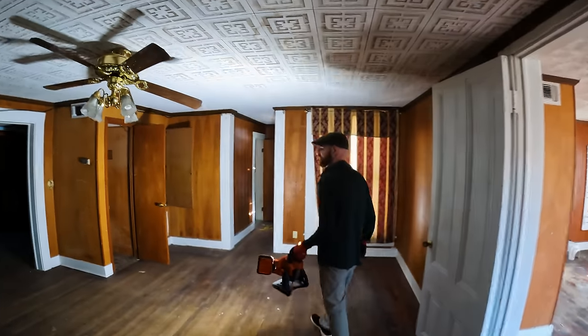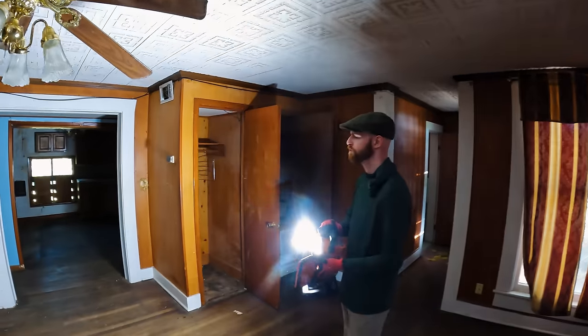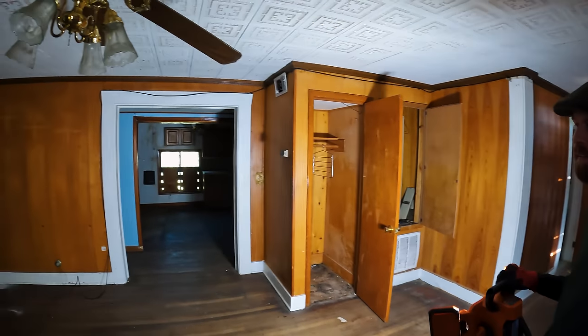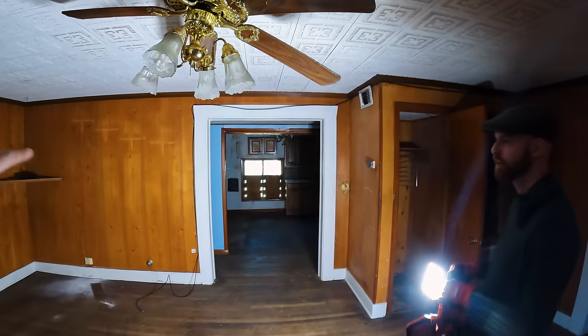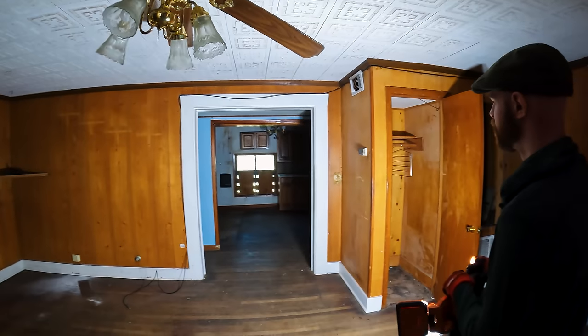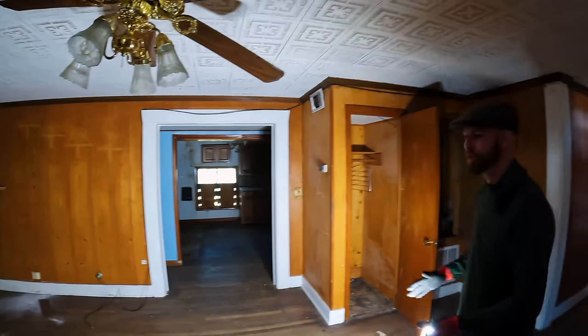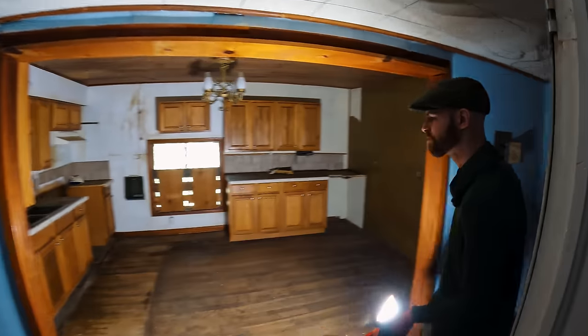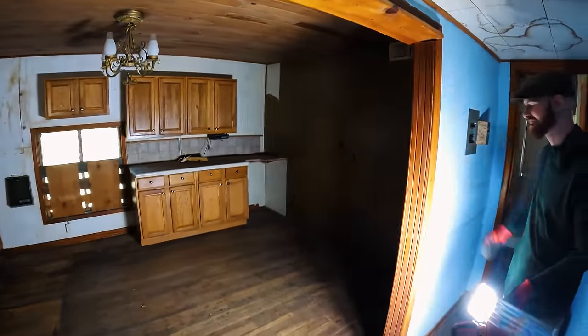A few years ago it was turned into apartments, so this layout is not part of the original — these walls aren't original. Floor looks great though. One of the first things we're going to do is just really open everything out. That's why we've got so many kitchens — because of the apartment layout.